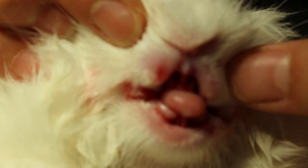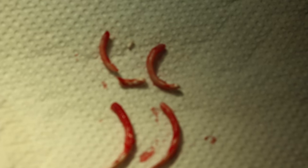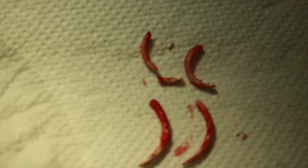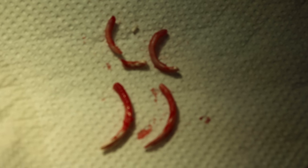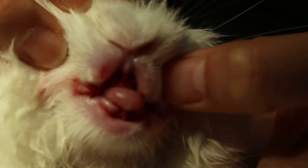Usually the front teeth will not grow again, provided all the roots have been extracted. This cannot be guaranteed, but we have already informed the owner. It looks like most of the roots have been extracted and we will know in one month's time.